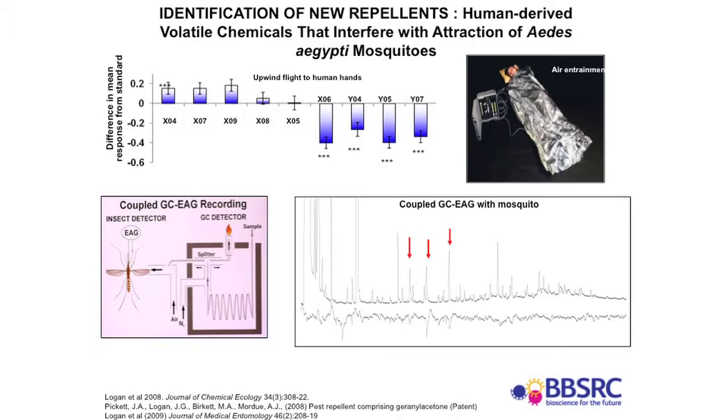How do insects find us in the first place? They're attracted to semiochemicals given off by our bodies, as well as heat, visual cues, and moisture. But semiochemicals — behaviour-modifying chemicals — are probably the most dominant cue used by mosquitoes to find us. One of the things I commonly get asked is: why is it that I always get bitten by mosquitoes, or why does that person over there never get bitten? And I'm really attractive to mosquitoes myself.